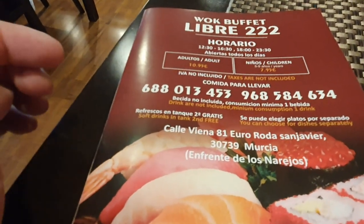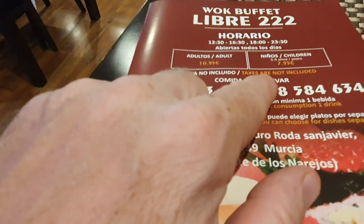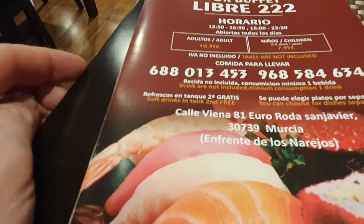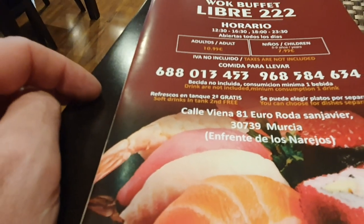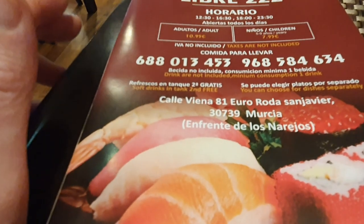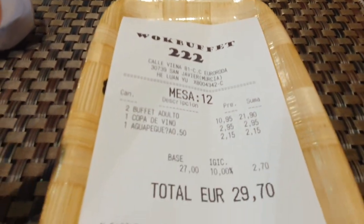Here's something for you to be aware of for this one. It's £10.95 for adults and £7.95 for kids, but that doesn't include tax — which I think is about 10% on top. Also not included are drinks. You need a minimum of one drink per person, but if it's soft drinks, the refills are free — though not on the water. It wasn't expensive though: 29.70, so only 15 euros each.